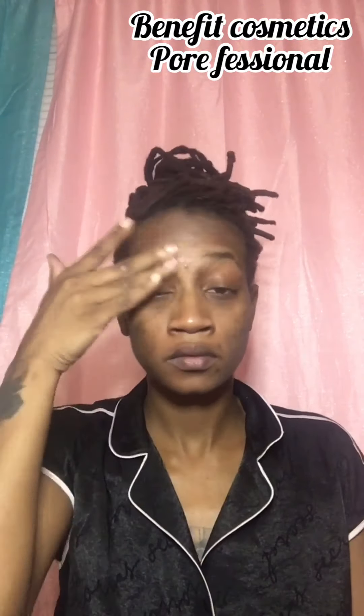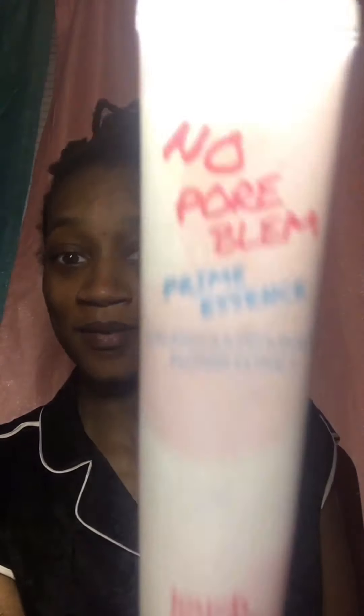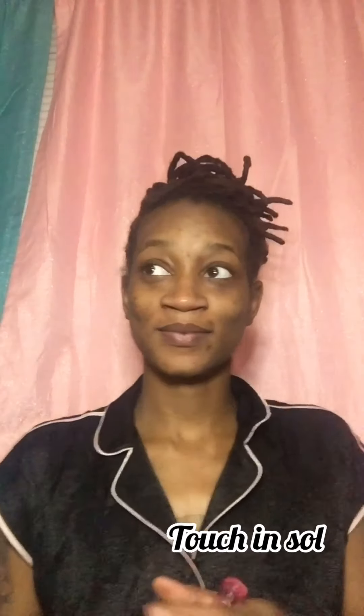Right here I am just moisturizing and priming the face with the Pore Professional pore primer from Benefit Cosmetics. Next, I'm going to go in with my No Pore Blum Prime Essence from Touch and Sew just to add a little glow to my skin.